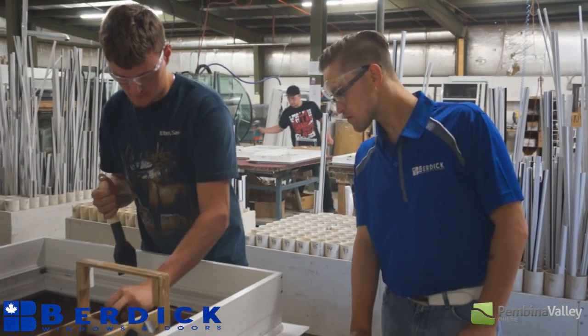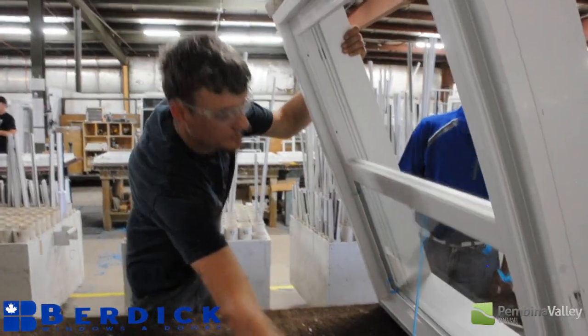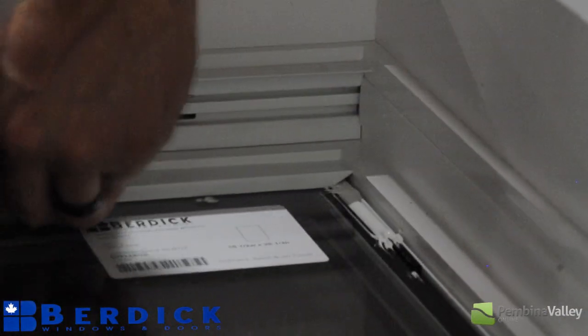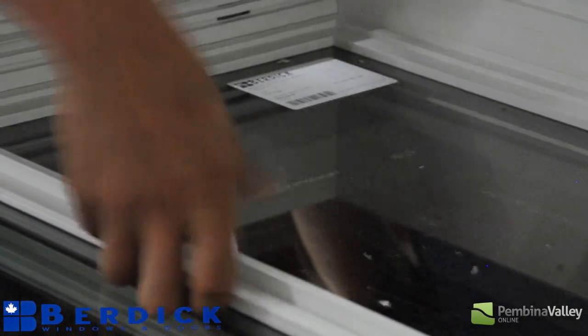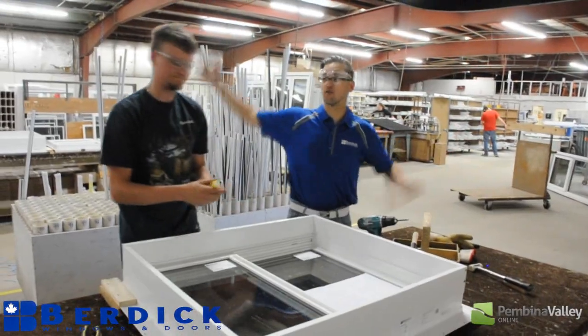Spacers? Yep. Square off the glass into the frame. Alright. Peel the tape. That's to keep the mosquitoes out. That's it. And you have a window.